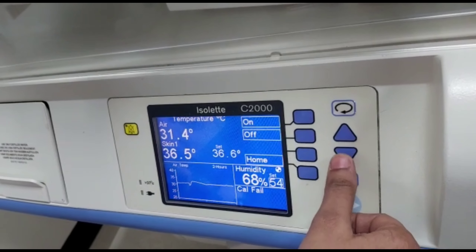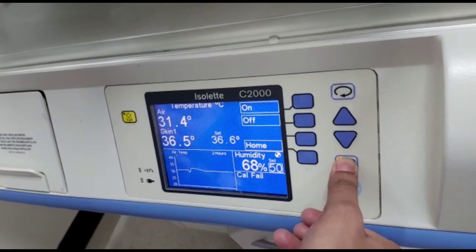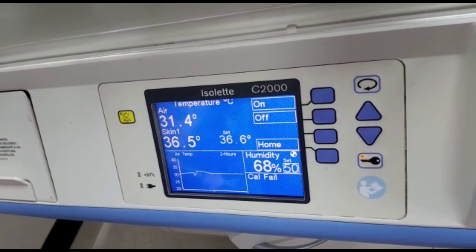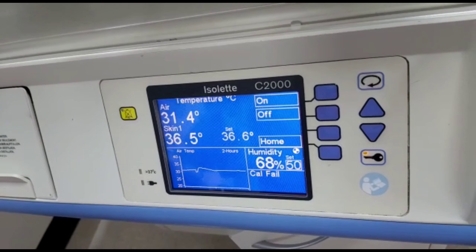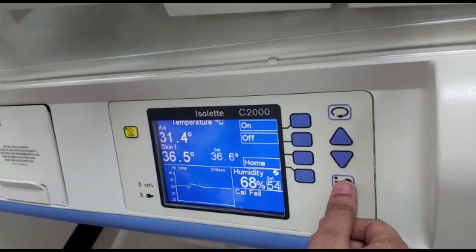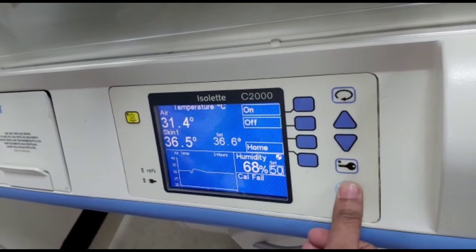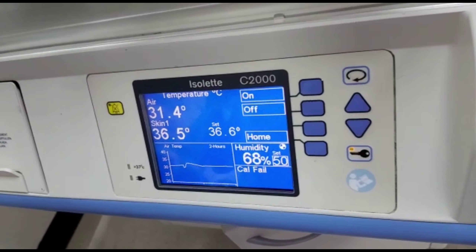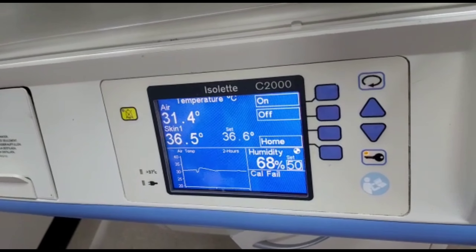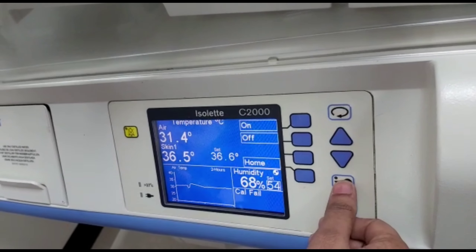Why do preemies need humidity? Infants born at least 30 weeks gestation have an immature epidermis and stratum corneum and are at an increased risk of transepidermal water loss. The use of environmental humidity helps to reduce transepidermal water loss and in turn supports temperature regulation, fluid management, and skin integrity.